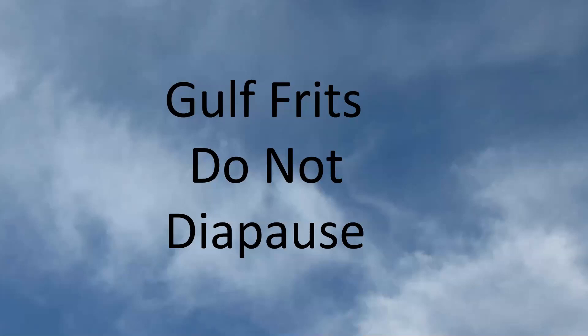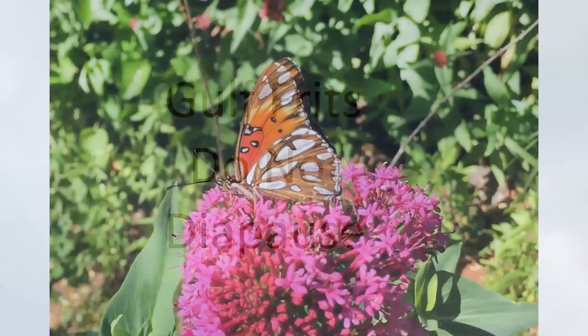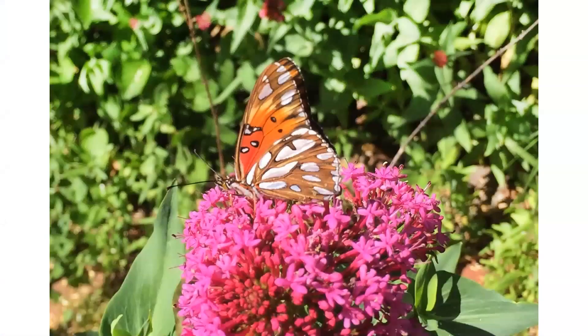Of course, you're going to see many more of them during the warmer times of summer and fall. So even if you don't have the ability to plant the plants necessary to attract butterflies or raise butterflies, you now know what a Gulf Fritillary looks like. And as you walk around town, if you see a flash of silver with a bright orange upper wing, you're seeing the Gulf Fritillary.